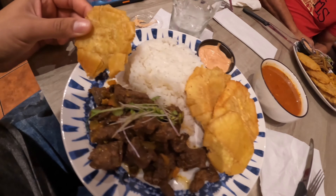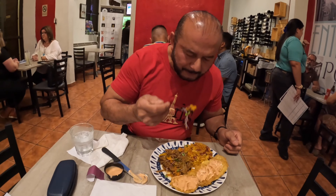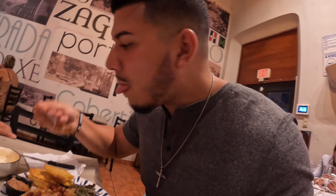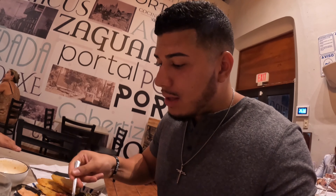I got the churrasco, the habichuelas, and the rice and beans — so let's try this out. It's really good. Let's try the churrasco and the rice and beans first. It's really good.